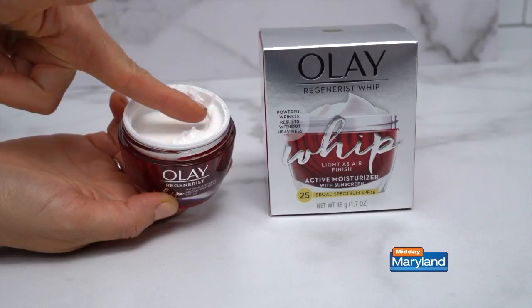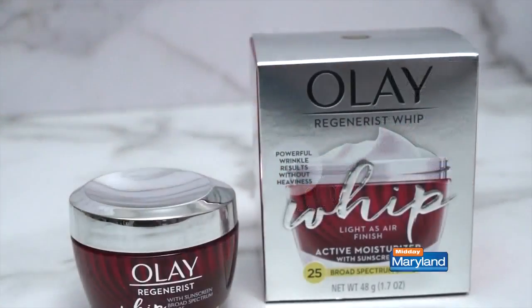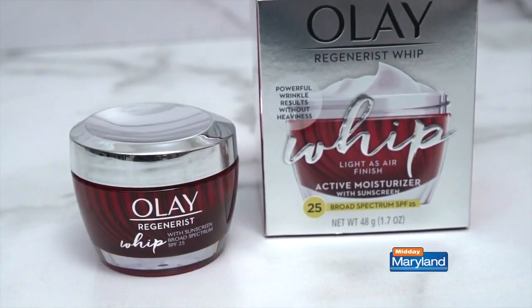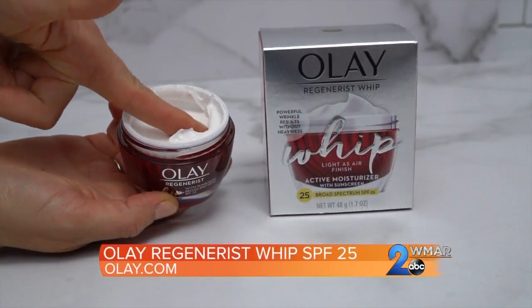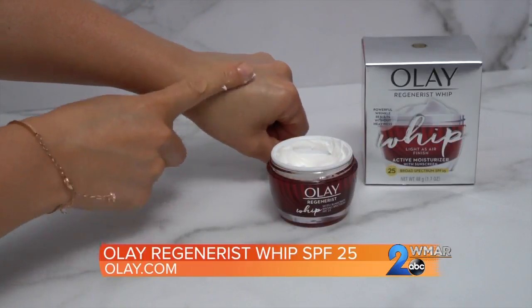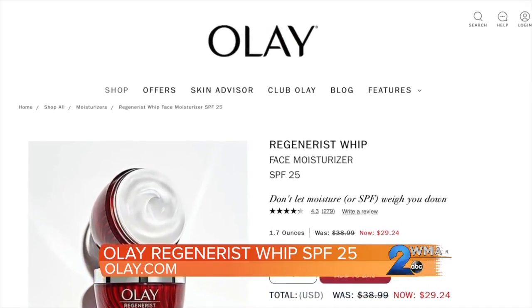Olay Regenerist with SPF 25 is a light, breathable face moisturizer with a light-as-air texture that leaves a matte finish. Olay's innovative active brush technology uniquely holds and quickly releases 1,000 times its weight in hydration, while also delivering active ingredients such as vitamin B3 and peptides into the skin to hydrate and improve skin elasticity and firmness, all while diminishing the appearance of fine lines and wrinkles.